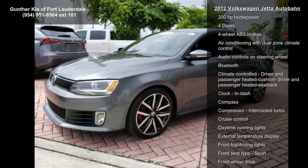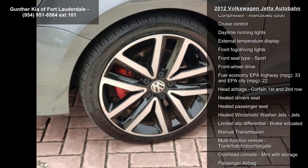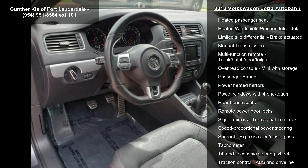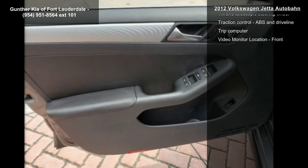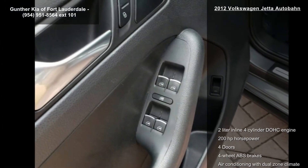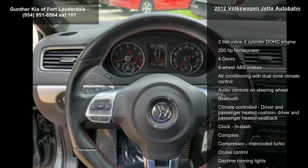Some of the top features included with this vehicle are a 2.0-liter inline 4-cylinder DOHC engine, 200 horsepower, 4 doors, 4-wheel ABS brakes, air conditioning with dual-zone climate control, audio controls on the steering wheel, Bluetooth, climate-controlled driver and passenger heated cushion, driver and passenger heated seat back, and clock and dash.